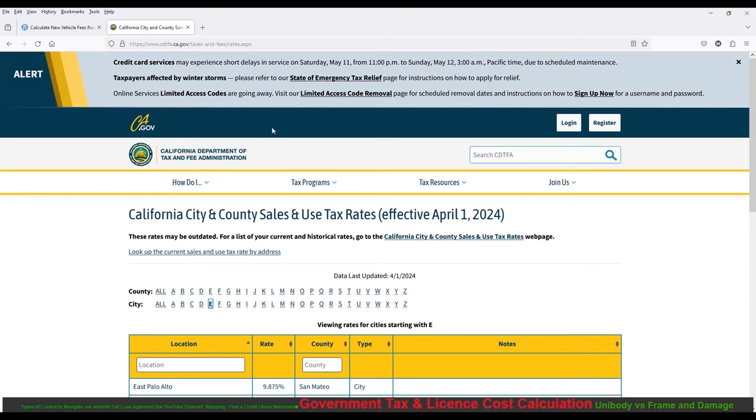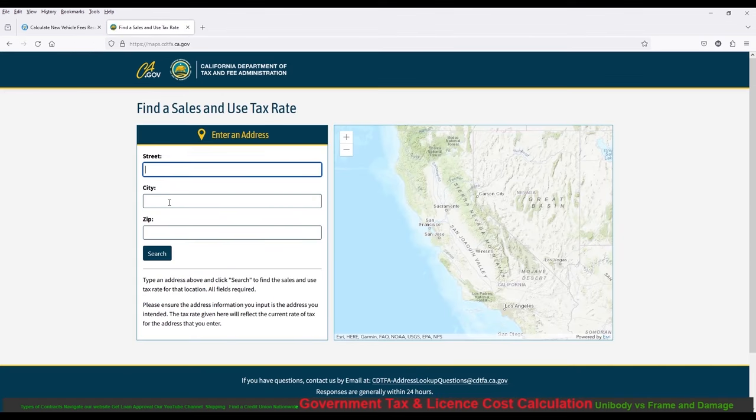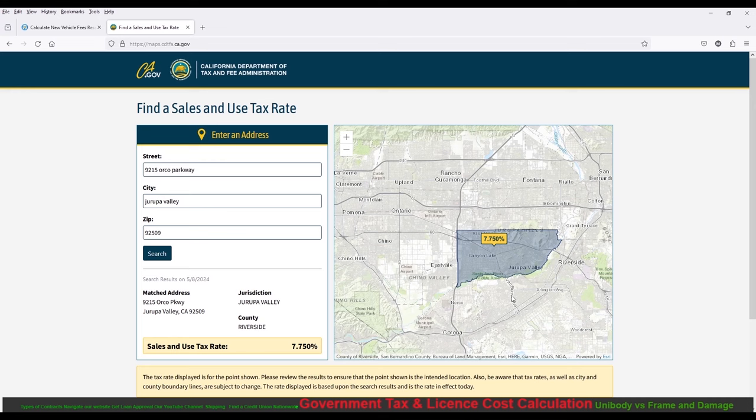As a dealer, we need your address to run these numbers accurately. The CDTFA website will find the sales tax rate by address, show a map of your city, and give the exact rate — for example, 7.75% for my area. It can do that for anywhere in California.